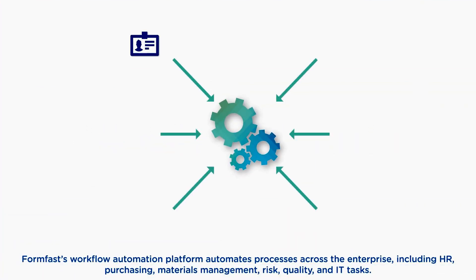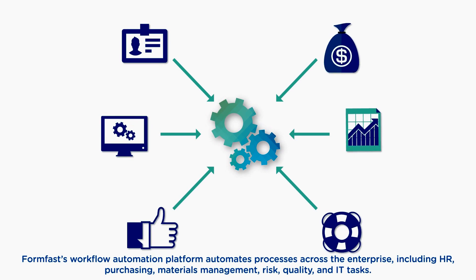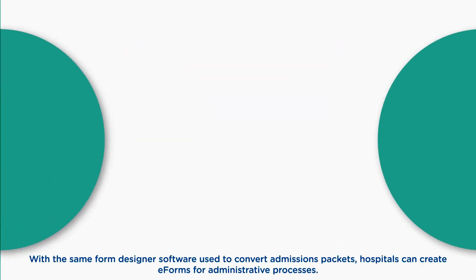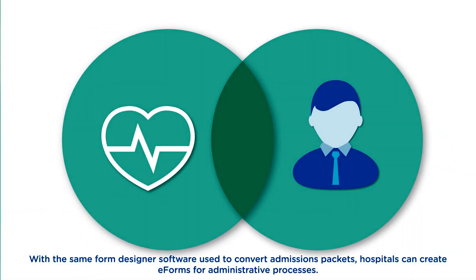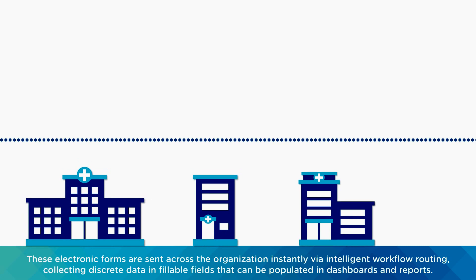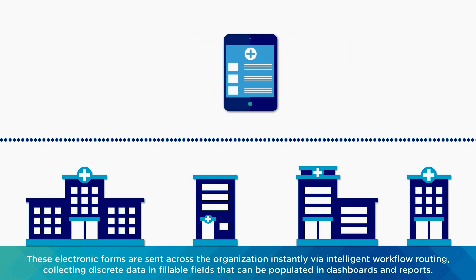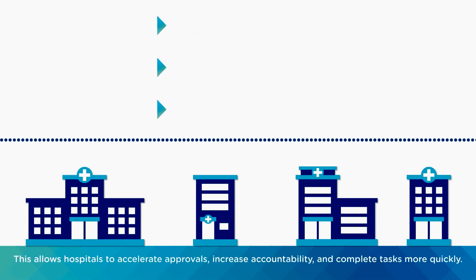FormFast's workflow automation platform automates processes across the enterprise, including HR, purchasing, materials management, risk, quality, and IT tasks. With the same form designer software used to convert admissions packets, hospitals can create e-forms for administrative processes. These electronic forms are sent across the organization instantly via intelligent workflow routing, collecting discrete data in fillable fields that can be populated in dashboards and reports. This allows hospitals to accelerate approvals, increase accountability, and complete tasks more quickly.